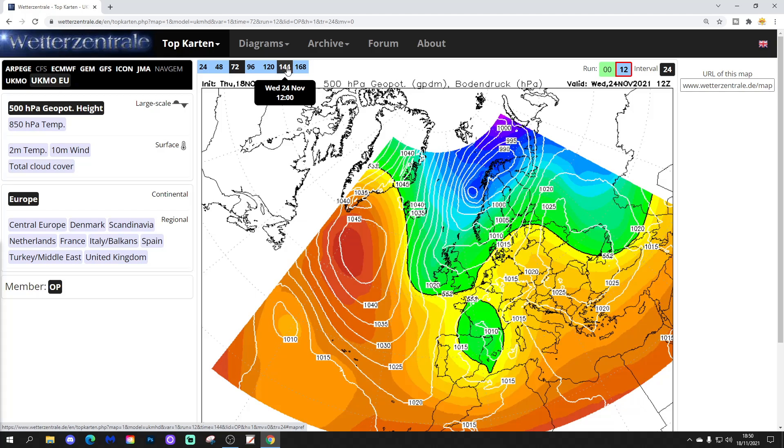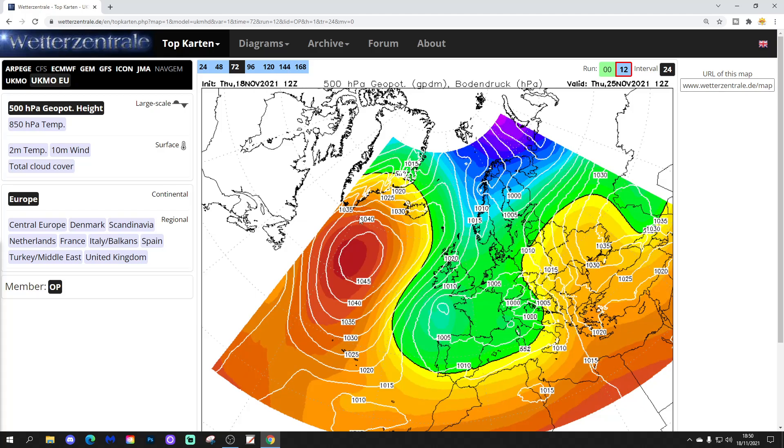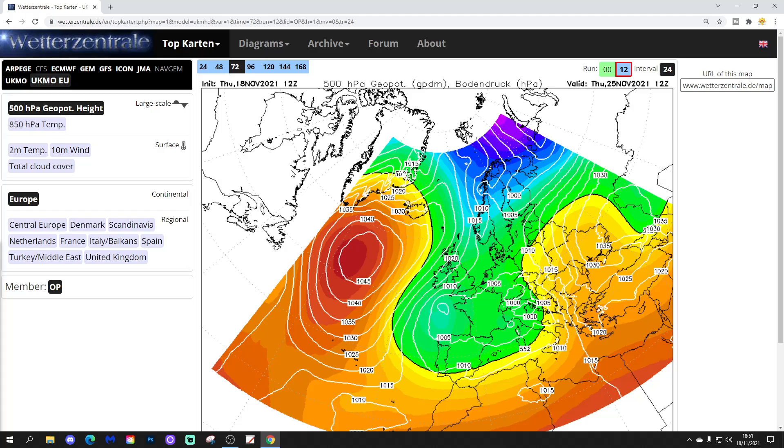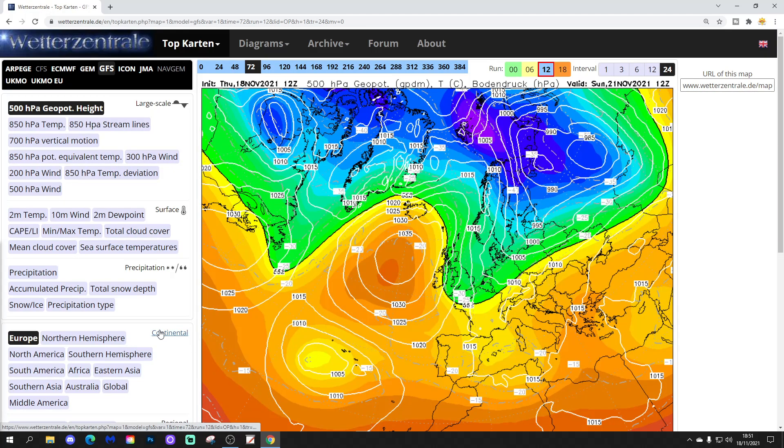Later in the week, high pressure will push out into the Atlantic and move northwards up towards Greenland. So we pull down a pretty cold north or northeasterly wind through the second half of next week, which will start to drive some wintry showers into the north. Looking at upper air temperatures, the coldest air is just passing to our northeast, but I suspect that cold air will dig in by 24 hours further on.